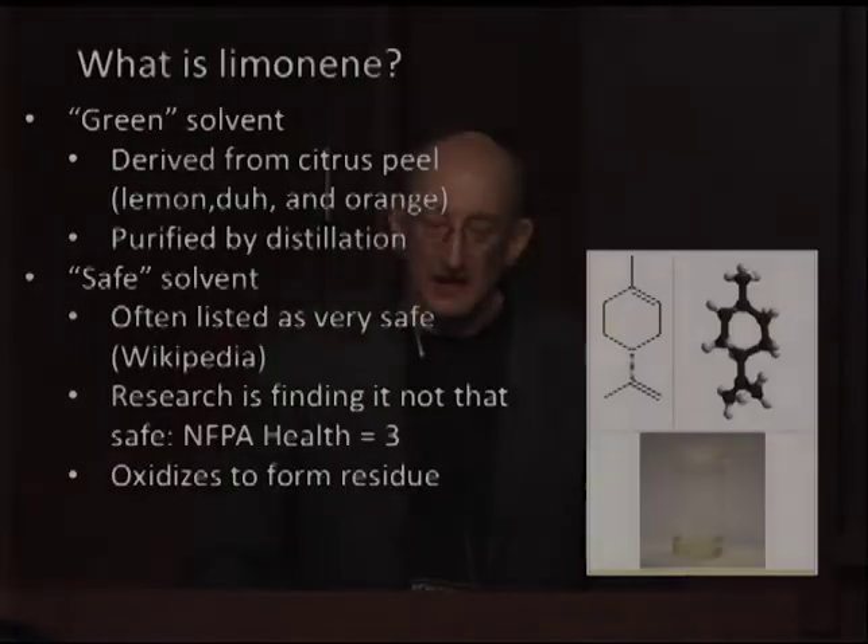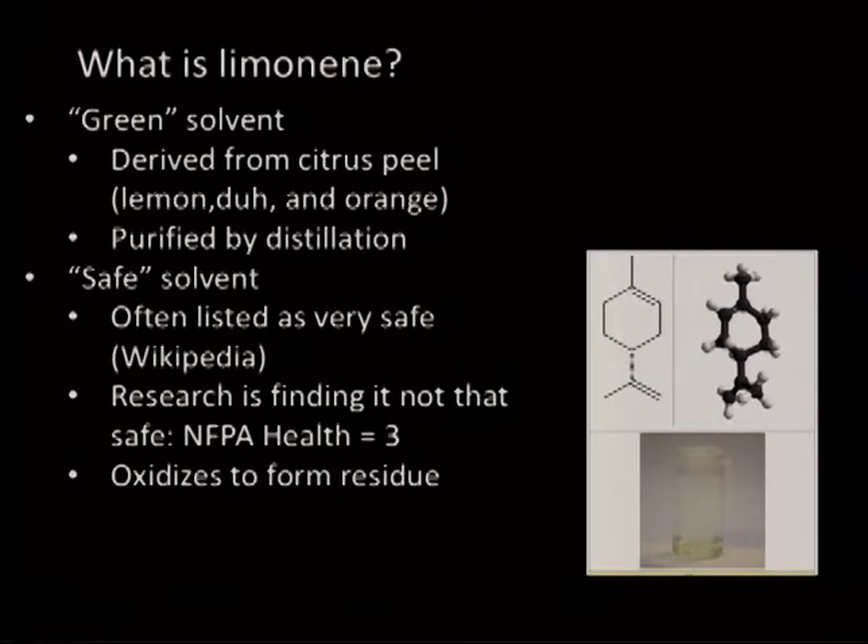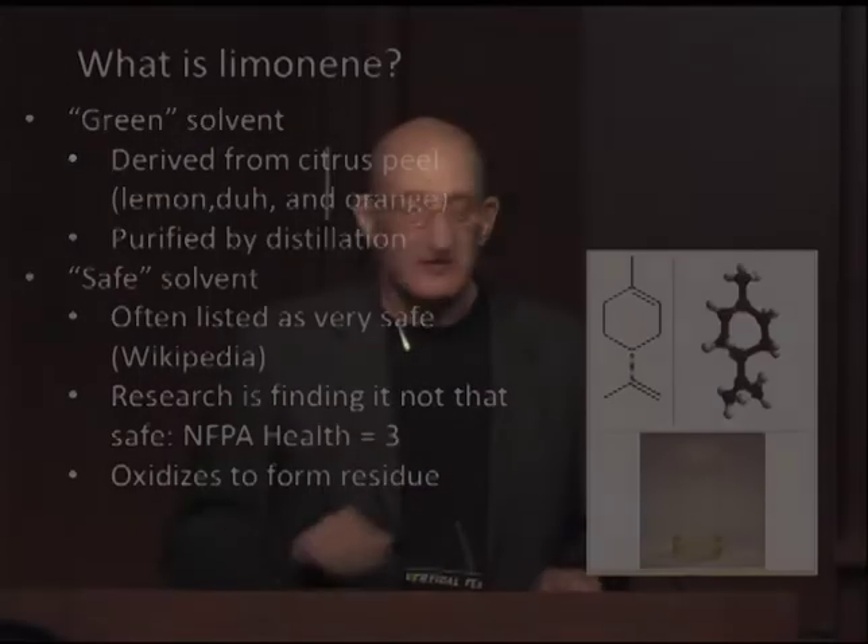So what is D-limonene? It's a green solvent derived from citrus peel — lemon and orange — purified by distillation. It's considered a safe solvent: if you look at it on Wikipedia, it says it's very safe. But if you look at the safety data sheet, its NFPA health rating is three, which is not exactly safe. The biggest problem to me is that it oxidizes to form a residue. One of our criteria is that we don't leave anything behind, so my concern is that as the material permeates into the fossils, if it doesn't all evaporate out before it oxidizes, we'll be leaving some organic material behind.